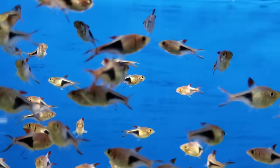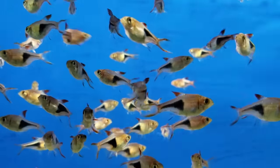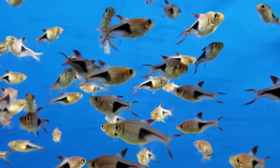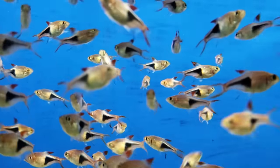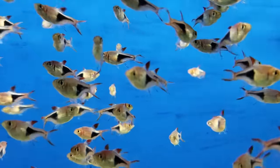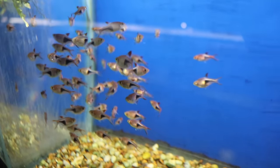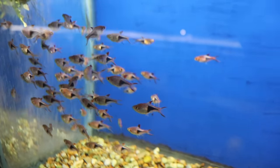I've said it on this channel many times: Harlequin Rasboras are one of my all-time favorite fish. They have a super cool T-bone shaped mark on their side which makes them really easy to identify, plus they get along with pretty much everything. They're super hardy and they get along perfectly with bettas. We currently have Harlequin Rasboras in three different tanks and in all three they're in there with bettas — they're just a perfect match. This is another schooling fish that doesn't get huge, but you'll want to have them in at least a 20 gallon tank.